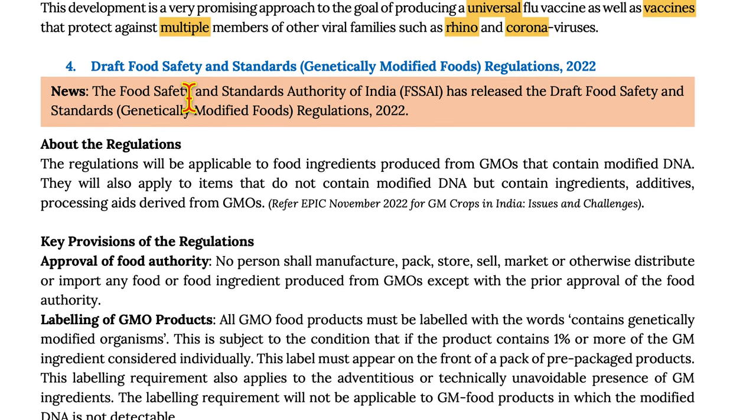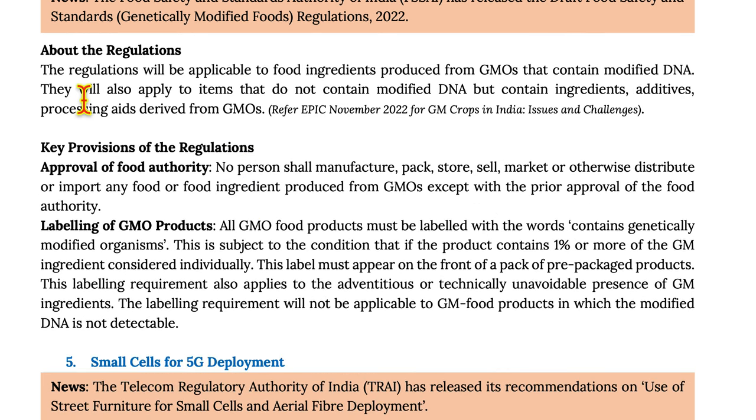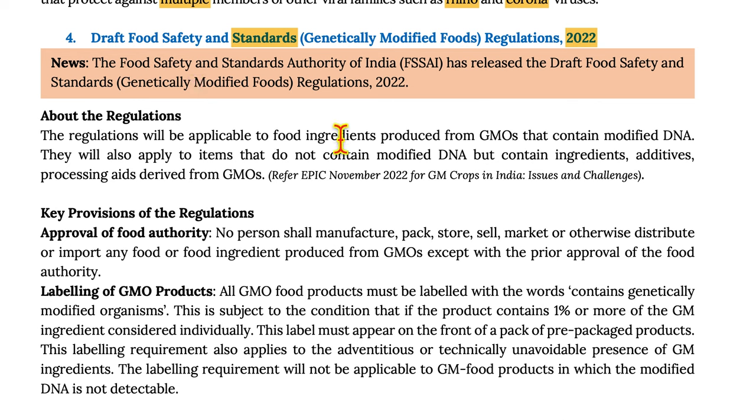Moving on to the Draft Food Safety and Standards (Genetically Modified Foods) Regulations 2022. The Food Safety and Standards Authority of India (FSSAI) has released these regulations. They will be applicable to food ingredients produced from GMOs that contain modified DNA, and also to items that do not contain modified DNA but contain ingredients, additives, and processing aids derived from GMOs.